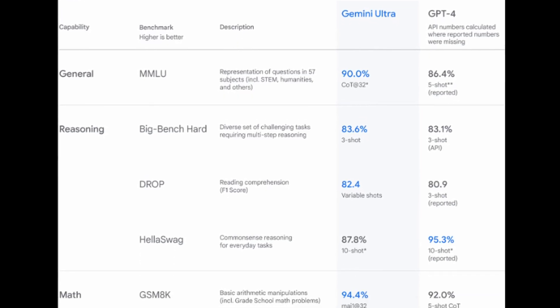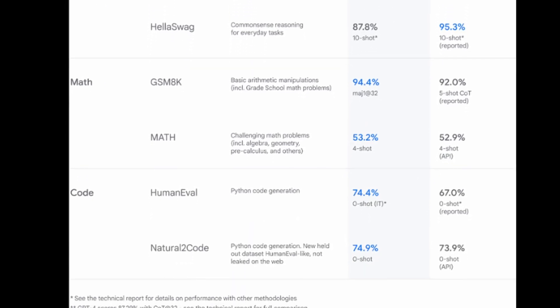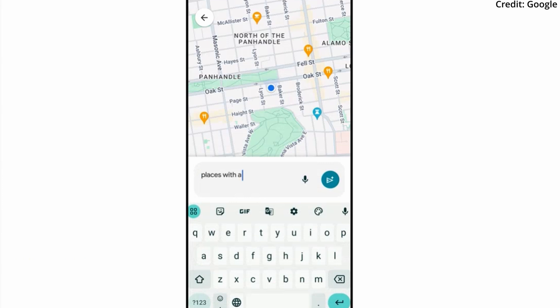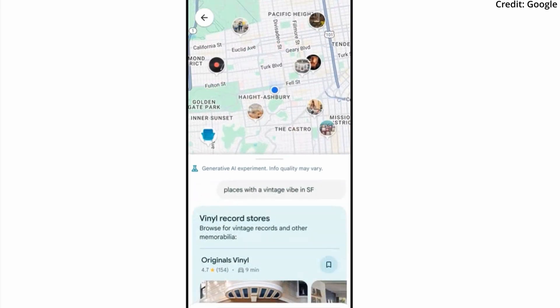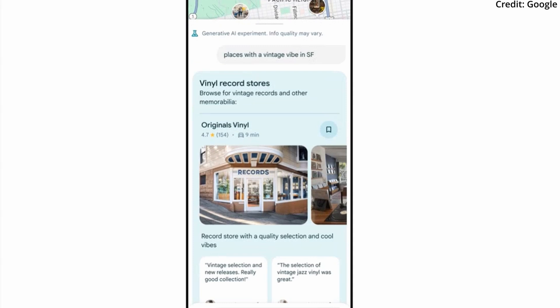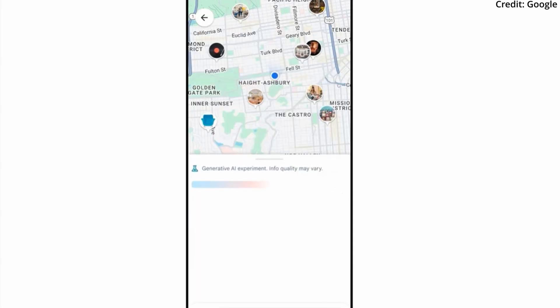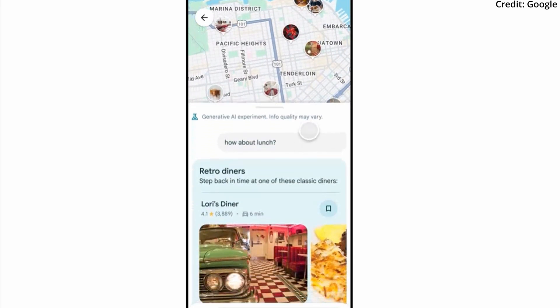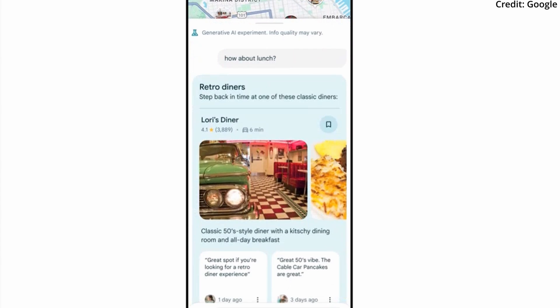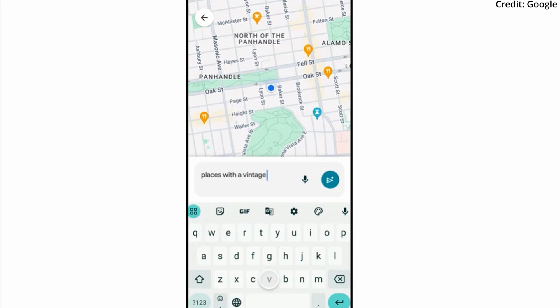The Gemini App is set to launch on select devices with initial support for English, with more languages like Japanese and Korean to follow. Additionally, Google has enhanced its Maps application with a new AI-powered search feature, initially available to select local guides in the US. Presumably powered by a model from the Gemini series, this feature allows users to discover places based on their preferences, asking for specific suggestions like vintage stores in San Francisco and receiving tailored recommendations, including follow-up queries for related suggestions such as dining options.